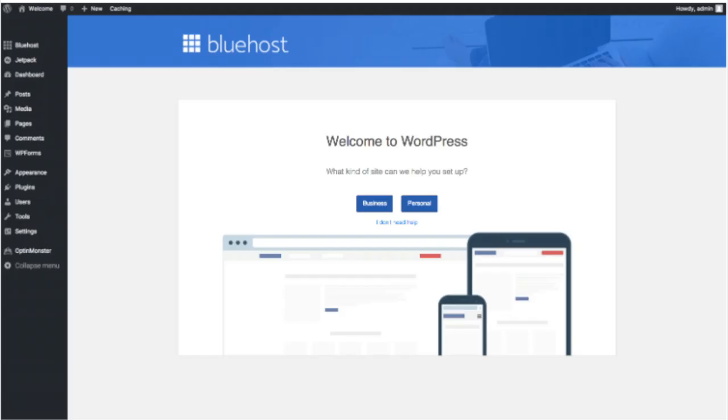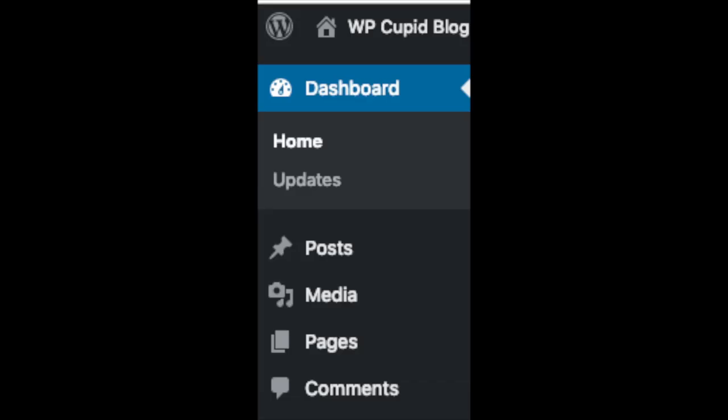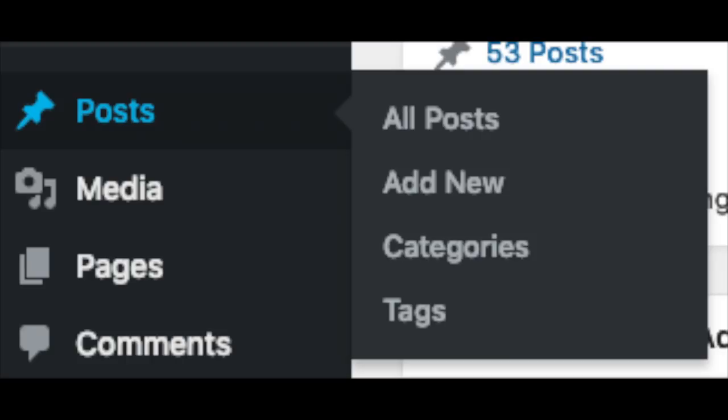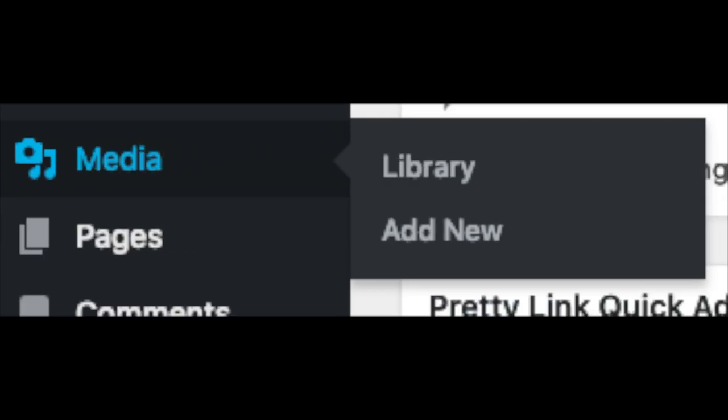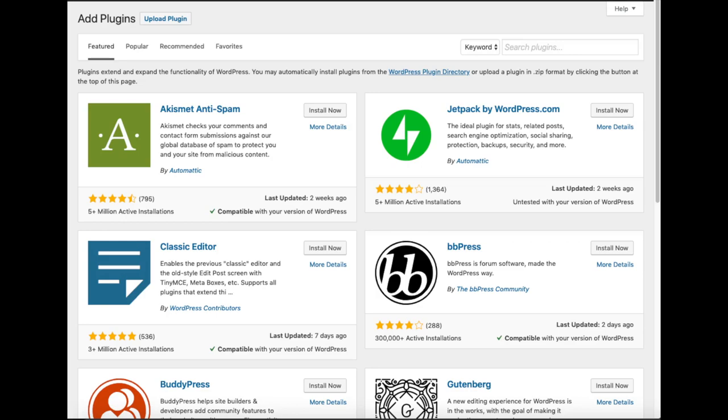Once you click that and log in, you'll be at the WordPress dashboard. It'll ask you a few questions — if you don't need help, just click that option. You'll then see options to add new blog posts, add new pages, change your navigation menus, and install WooCommerce if you want to sell products. On the far left you'll see tabs — hover over them to learn them. Posts is where you add new posts, Pages is where you add new pages, Media is where uploaded images show, Comments is where you view reader comments, and Plugins is where you install plugins for nearly any customization or feature you'd want.